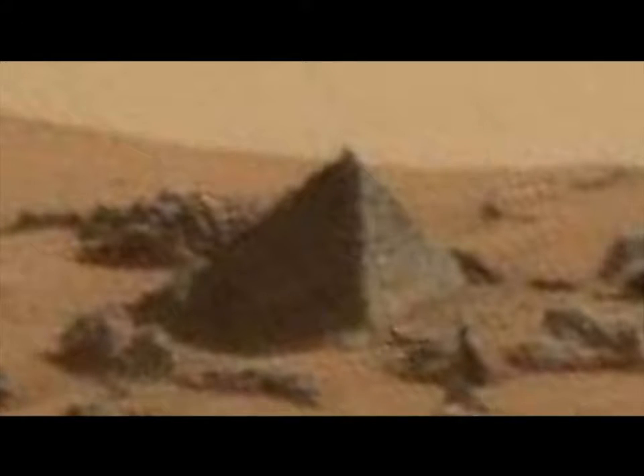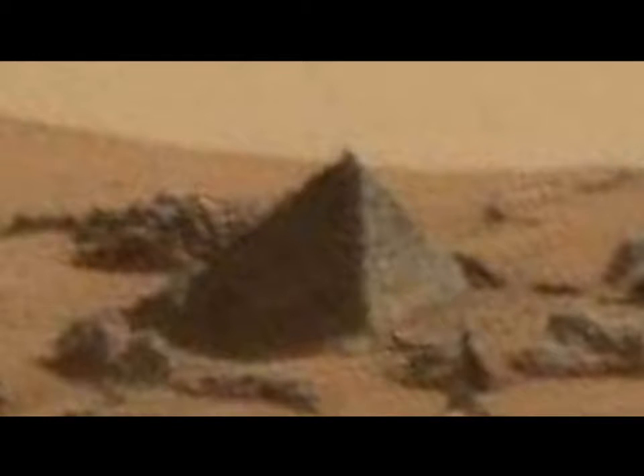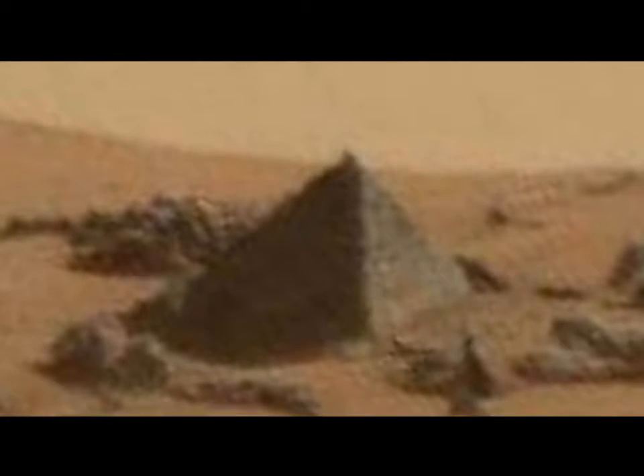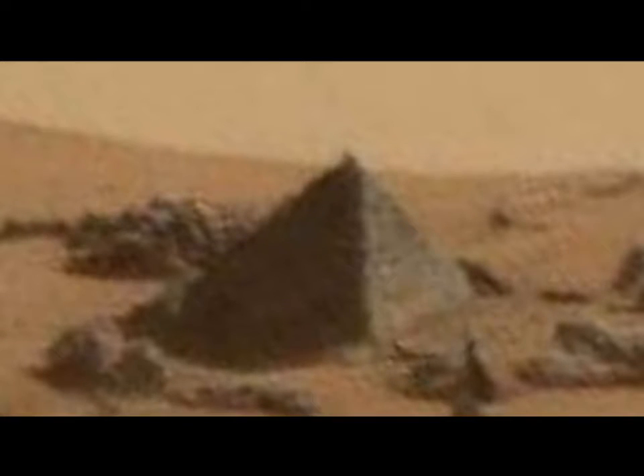A lot of strange things have been seen in photographs taken by the Mars rovers in recent years, and this week another anomalous object has been added to the list: a small stone pyramid. A photo taken by the Mars Curiosity rover in March 2015 shows what appears to be a small pyramid on the planet's surface. This is not the first pyramid found on Mars, and it joins a growing list of pyramids found on other astral bodies besides Earth.